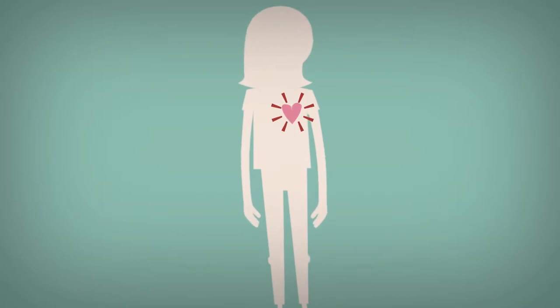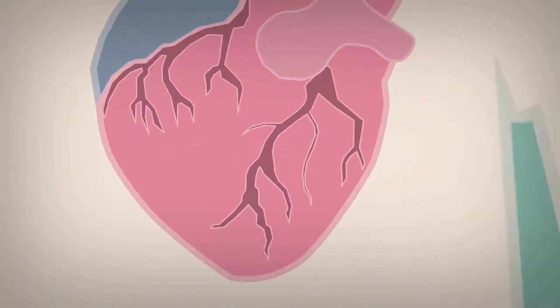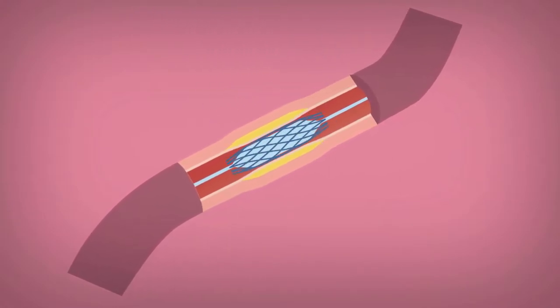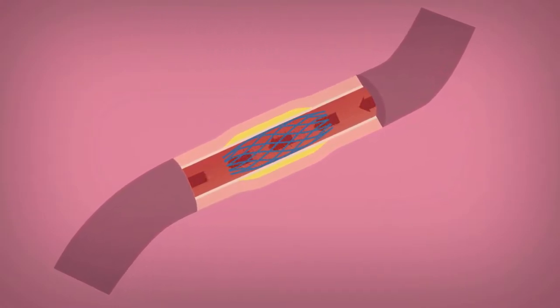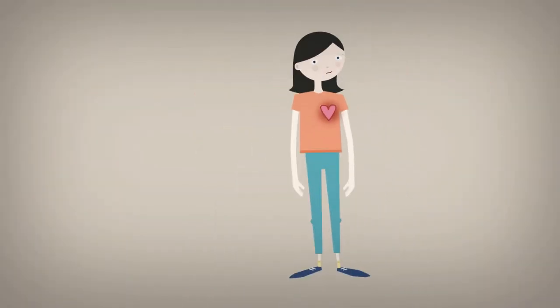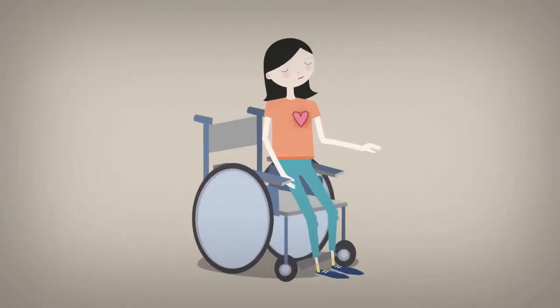Patients with coronary heart disease have narrowed arteries caused by plaque build-up. Coronary stent implants are used to expand these narrowed arteries to improve blood flow and reduce the risk of blockage and cardiac arrest. However, stent design still needed improvements.